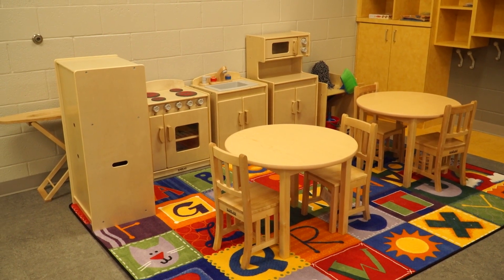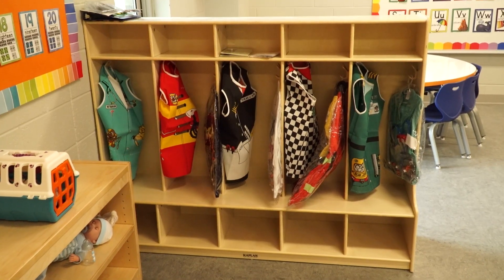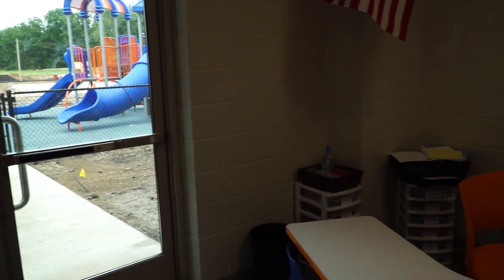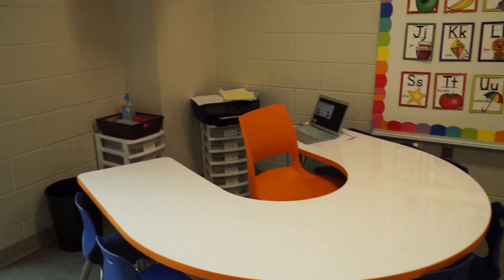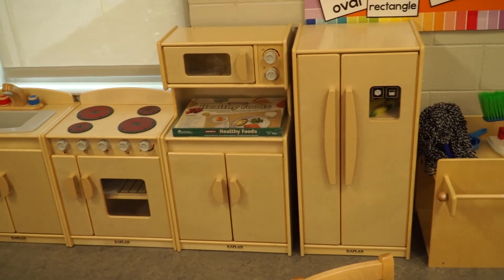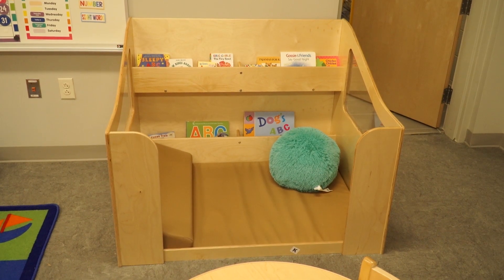I was so excited to see that the preschool rooms, first of all, were in the kindergarten hallways. Wonderful size of the rooms, the lighting, the windows to outside, the large restrooms in each of the preschool rooms — just really anything that you could think of were put in those rooms for the preschool population.